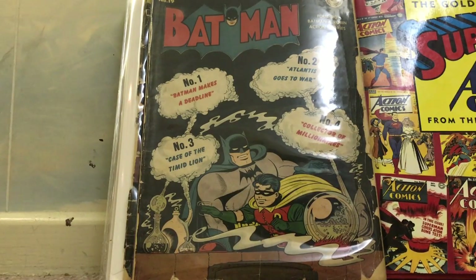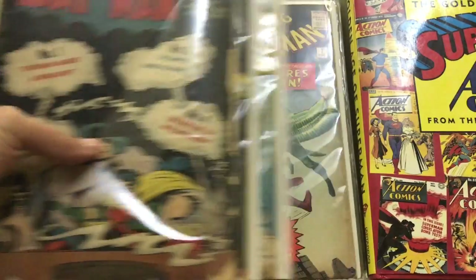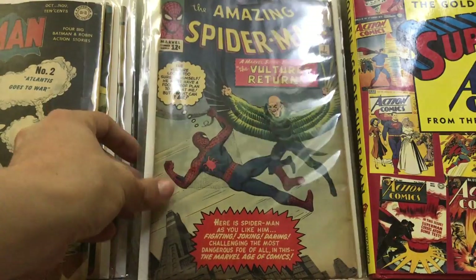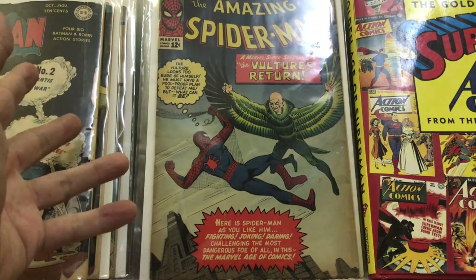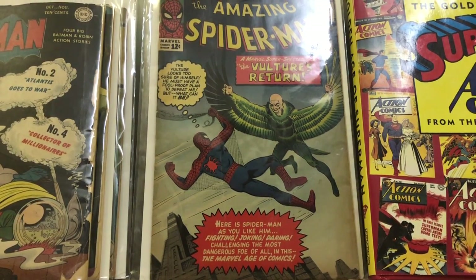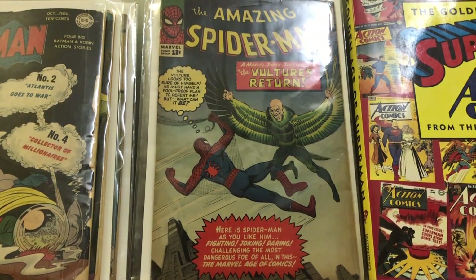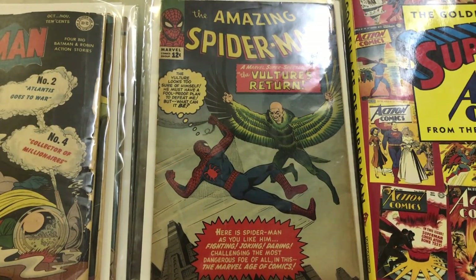For collectors at my level it's the low-grade issues, up to 4.0, that you can afford. After that they're either already in a CGC case or raw, which is pretty rare to find from this era. The one I'm most surprised by is this Amazing Spider-Man — it looks like a 5.5, maybe even a 6.0, and it's from 1963, so not bad at all. That's it for today — I'm actually showing these comics to someone right now who might buy them all. Hope to see you soon on the next haul. Thank you for watching, hope everybody's doing well — adios!